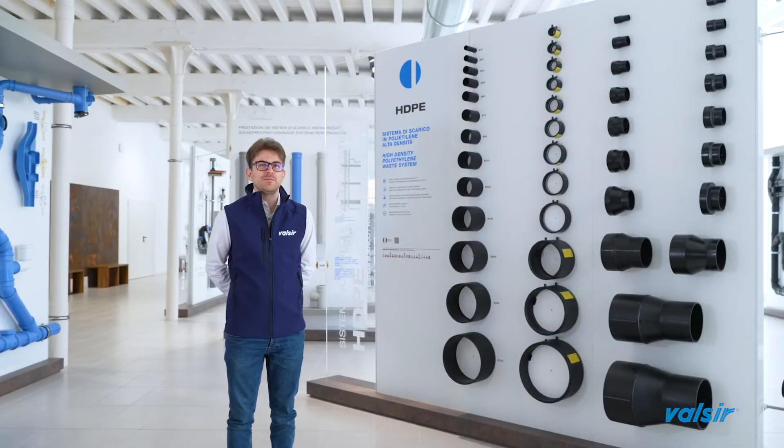HDPE, or High Density Polyethylene, is a range of products that Valsir produces since its establishment in 1987. It is regulated by the European norm EN 1519 and it is used for wastewater and rainwater drainage systems inside buildings. The pipes are composed of a single layer of High Density Polyethylene and they are produced by an extruder and cut afterwards in 3 or 5 meter bars with an appropriate cutter.